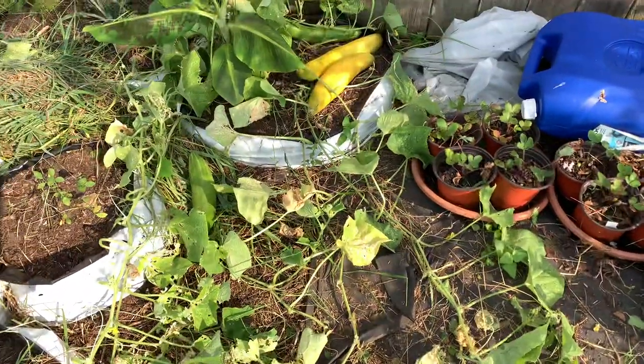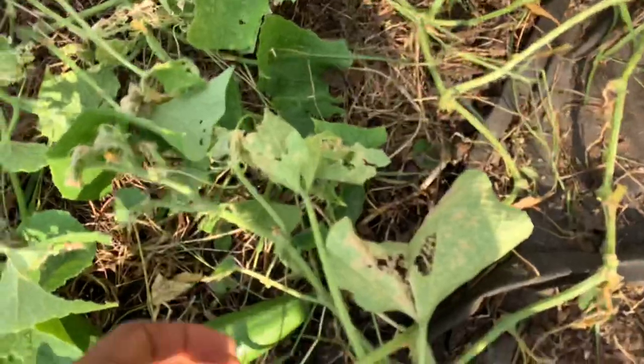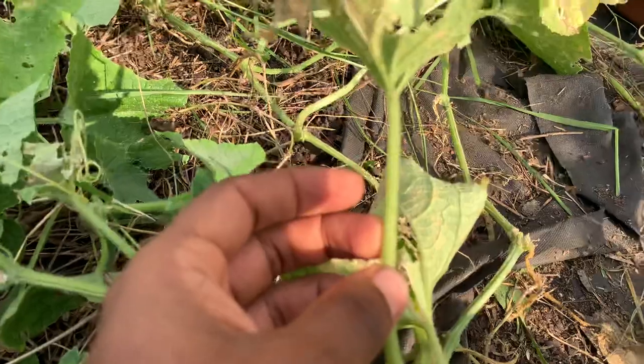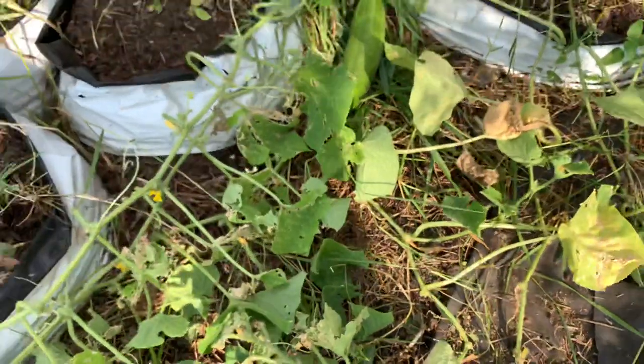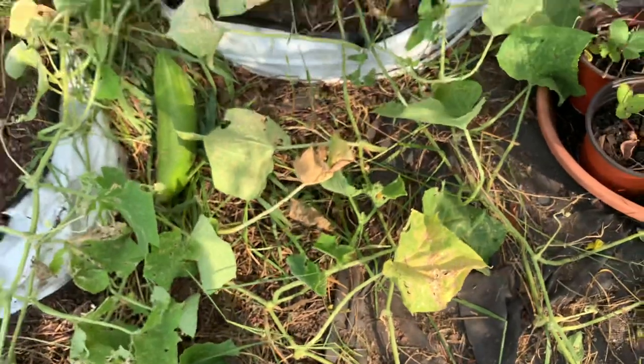The plants are very prickly — the vines themselves are prickly. You can actually use this to protect certain garden patches just by planting a lot of these vines in one area. Adult animals wouldn't like to come in contact with that too often.